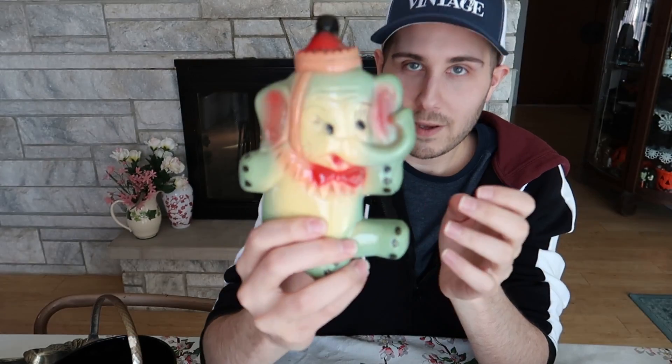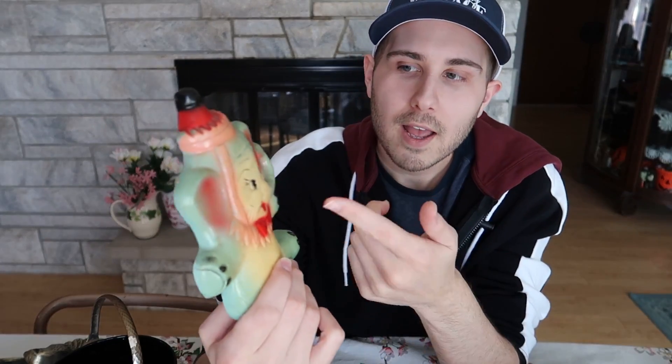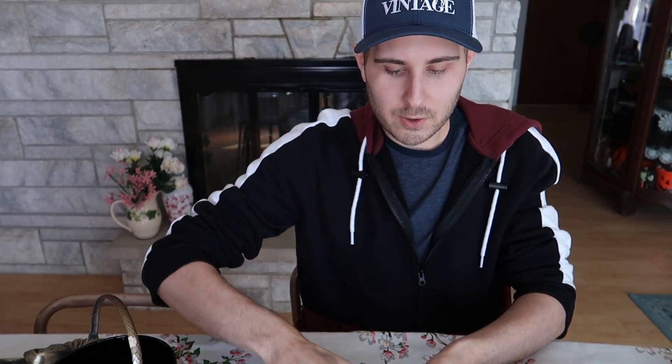People were commenting 'Dumbo' — yeah, they kind of remind me of Dumbo. Trunks are up, which is always a good sign for good luck. They have this circus kind of idea going on, so it's really cool. I think those were a great find by Barb.